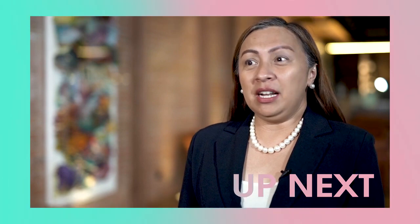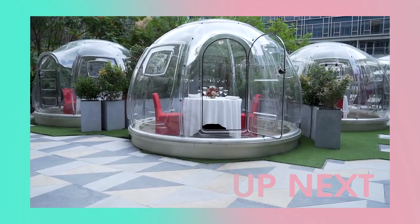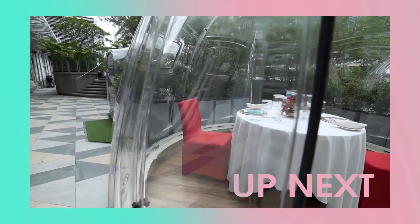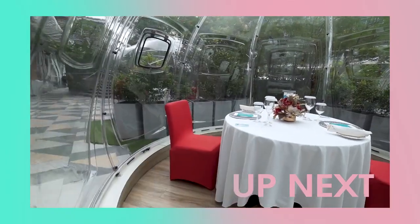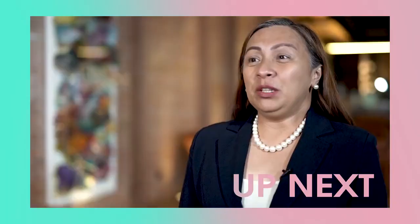We thought of coming up with an alternative for our guests, which is outdoor, but because our outdoor obviously doesn't give them the comforts of staying indoors, we thought of coming up with the bubble that would allow them to have the comforts of dining inside the restaurant.